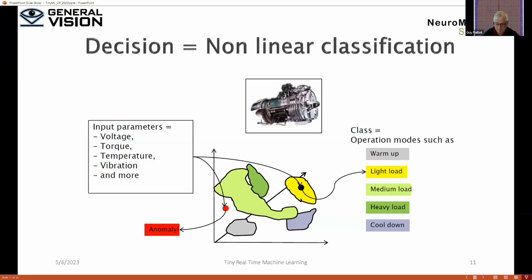Back in 2012, we licensed a little company by the name of Intel and they made something called the Curie. The Curie includes a CPU — which was based on the 8086 — together with MEMS and only 128 of our neurons, but they were able to detect normal vibration and perform anomaly detection on ball bearings and similar things. Some companies are still using the software version of these neurons.